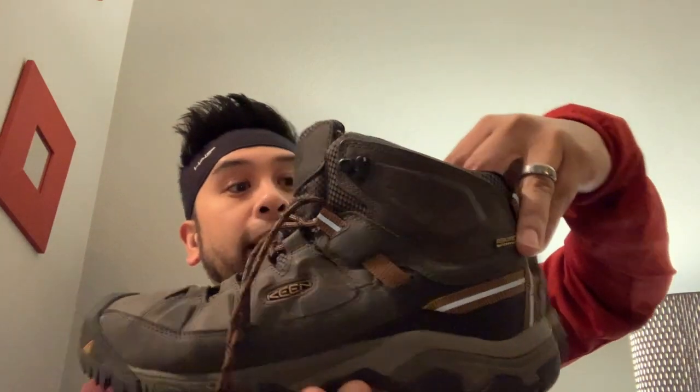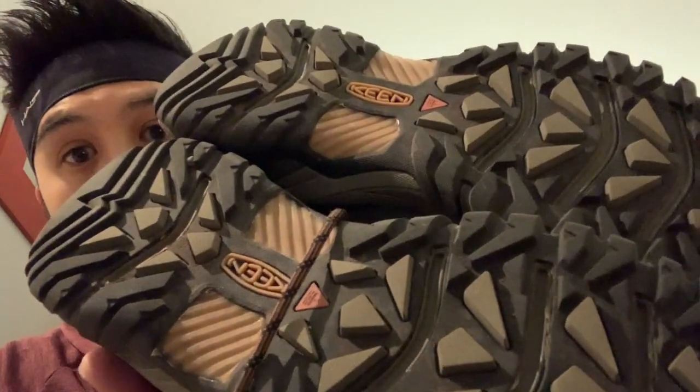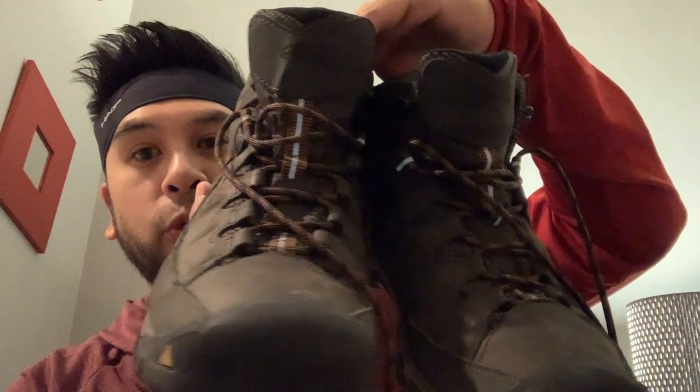The Camino de Santiago is about 500 miles of walking and the terrain is supposed to be pretty varied but not too rough. Most people say we're going on a hike so we'll take a hiking boot, and my original plan was to go with a hiking boot. I have these Keens — they're a pretty solid hiking boot, waterproof Gore-Tex, really nice, sturdy, and rugged with a great tread.